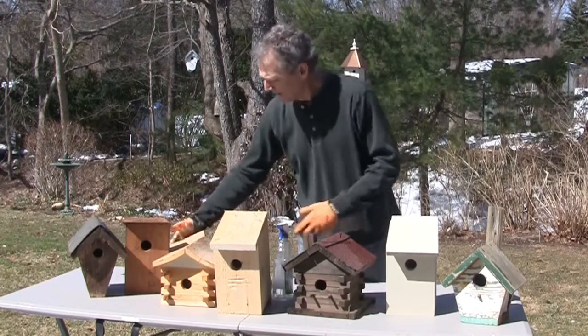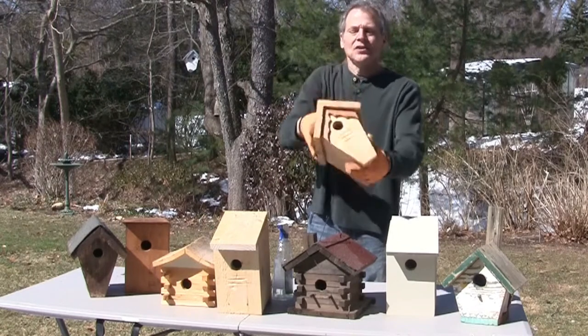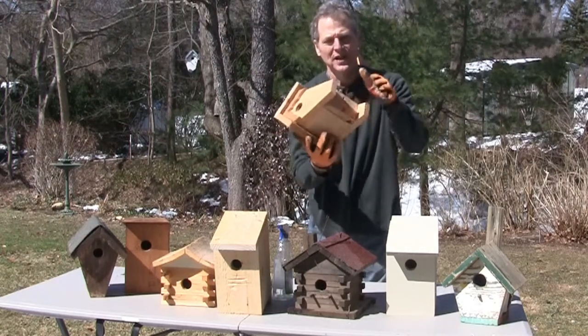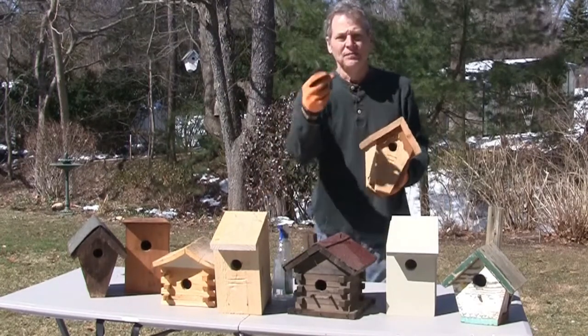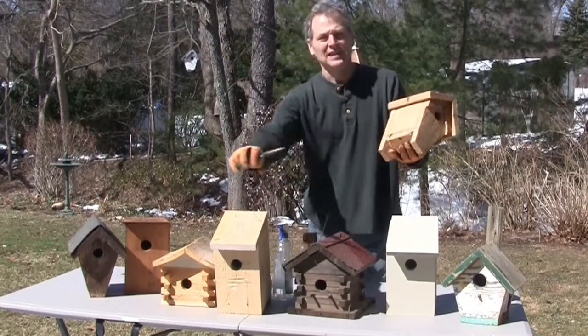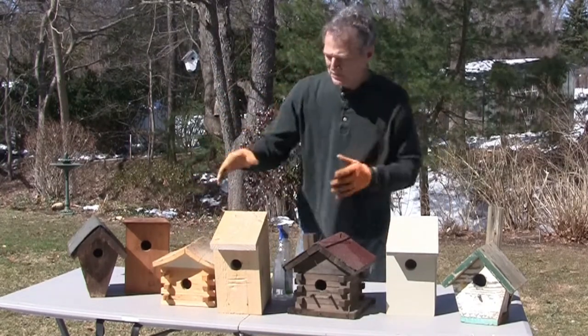When you have what I call the hanging bird houses, you have to go underneath and use a screw gun to get it out and clean it up. A pair of needle nose pliers helps get in there and pull the nesting out. You also need gloves because of what you're going to encounter in there.